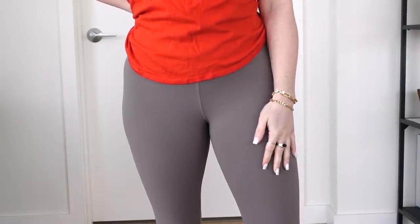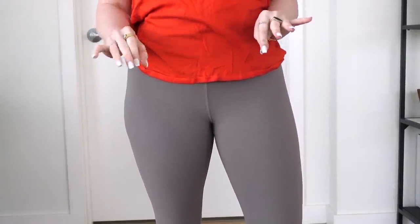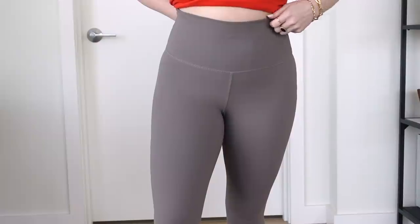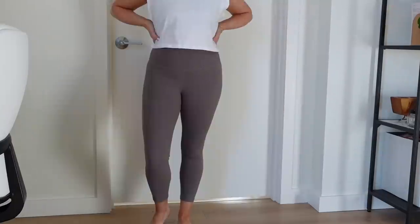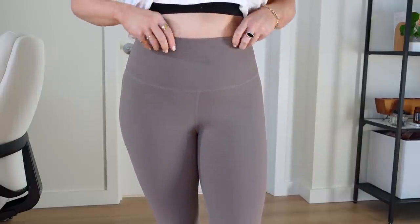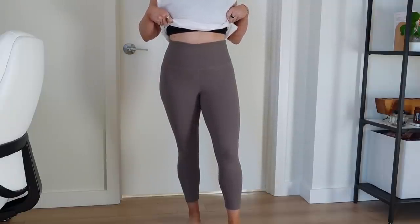Next favorite are these Amazon leggings. They're so soft but not in a gross warm way — just perfect for working out in. They're very comfortable and super high-waisted but not digging in. I'm 4'11 so most leggings are too long on me and bunch at the bottom. These are kind of a 7/8 or capri length on me, which I actually love. I love the color and they're a good price.